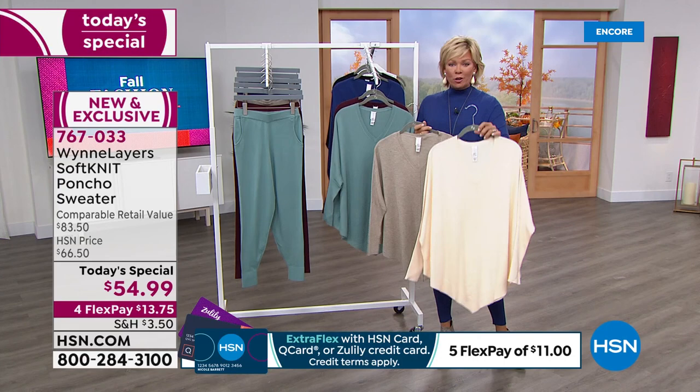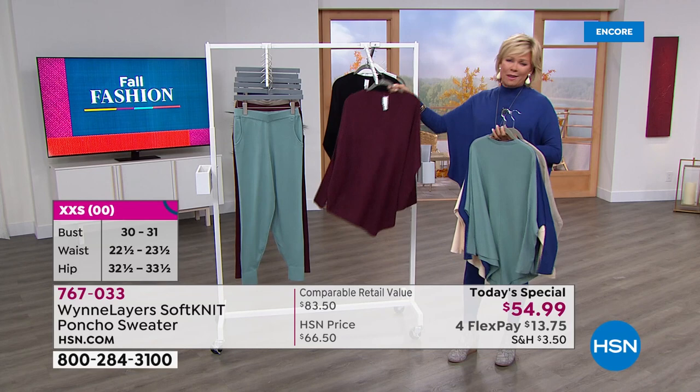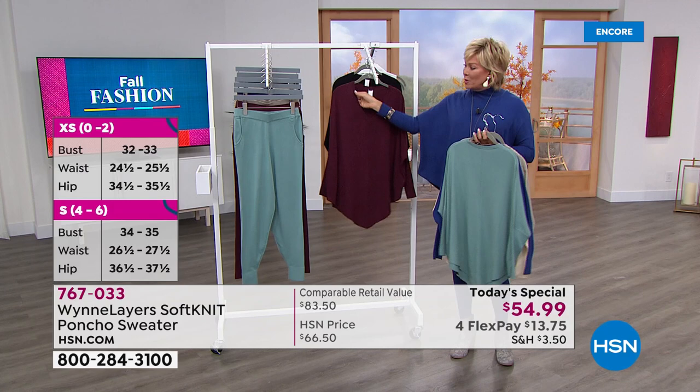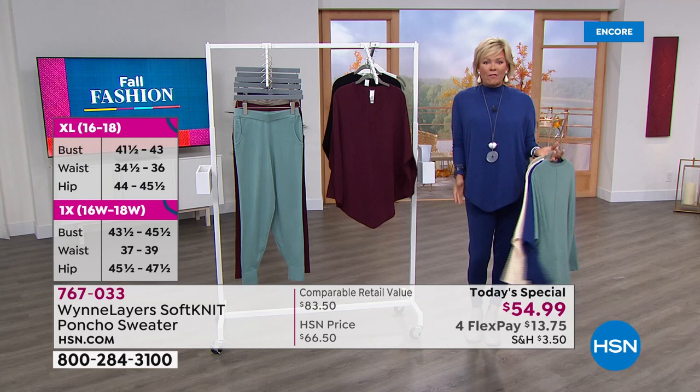The lighter shades are the ecru and the oatmeal heather. The blues are the celadon — I love it — as well as the twilight blue, brand new. Then we've got the burgundy, which is that perfect fall color, along with the black. This is that v-neck with the rib detailing — more of a full-length sweater with that drop sleeve or drop shoulder.